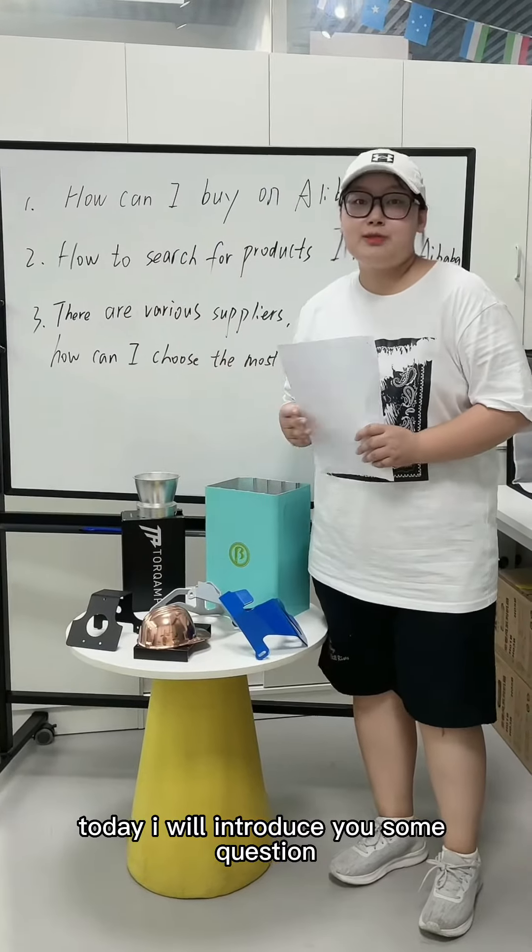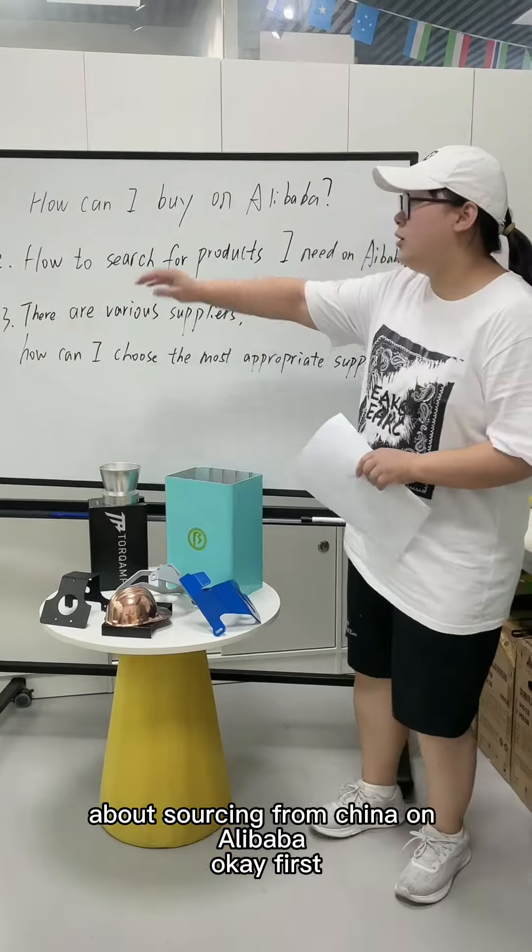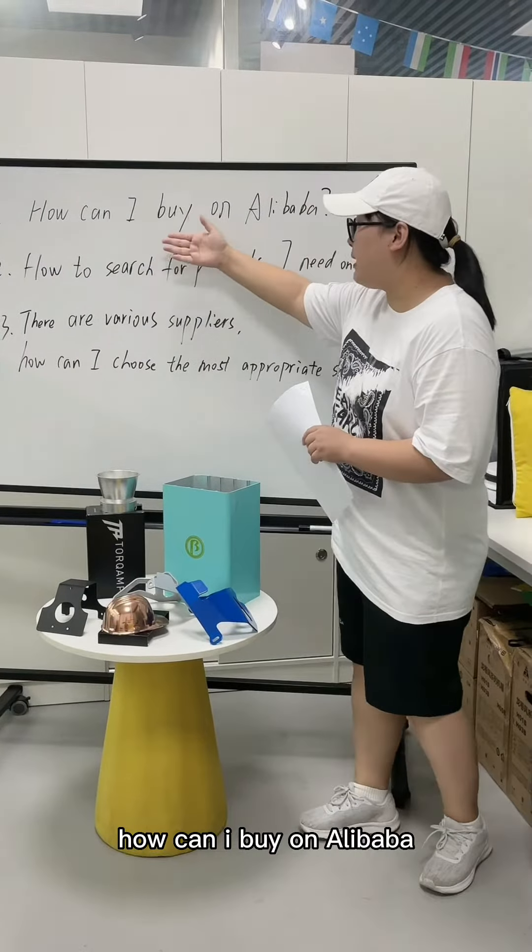Today, I will introduce you to some questions about sourcing from China on Alibaba. How can I buy on Alibaba?